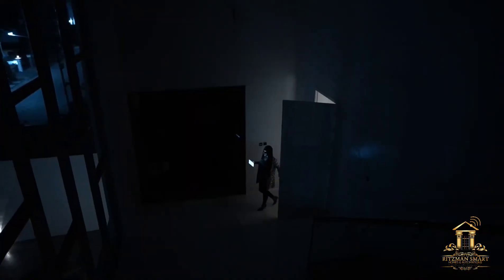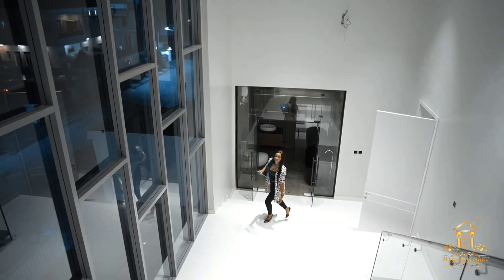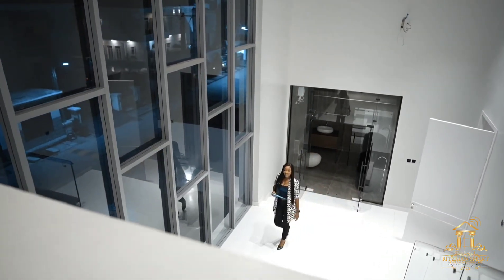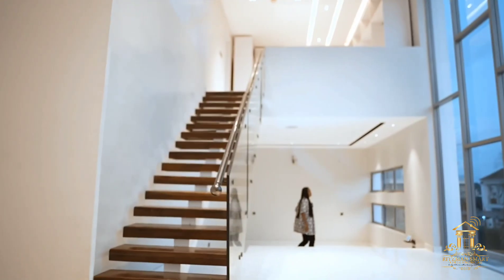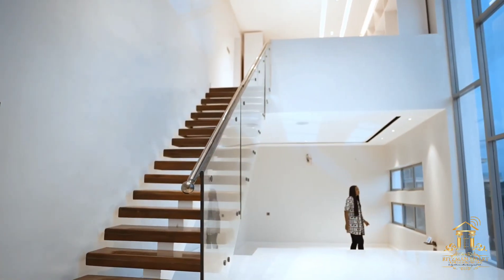Hey Google, set up the master's bedroom. Sure, I'll set up the master bedroom for you. This is the master's bedroom. With a smart Google Assistant, this can allow you to control any part of the house from this room.